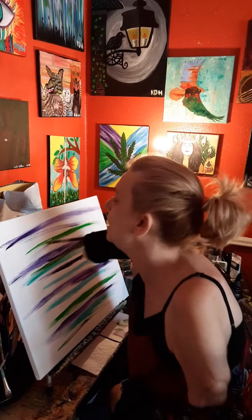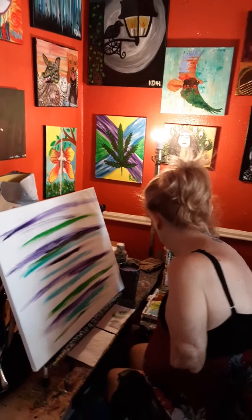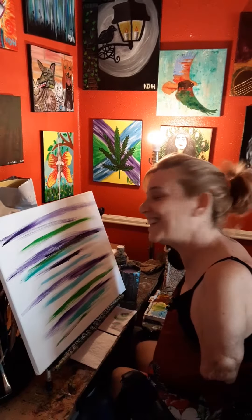Go to katiepaints.com — I'm gonna post this painting there so you would be able to purchase it if you would like. I really appreciate your support, thank you so much.